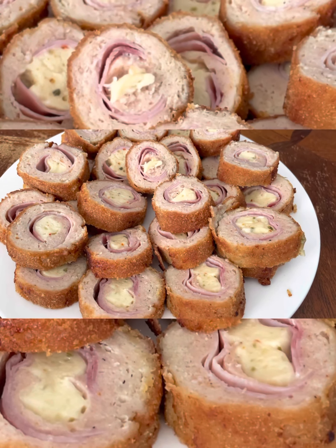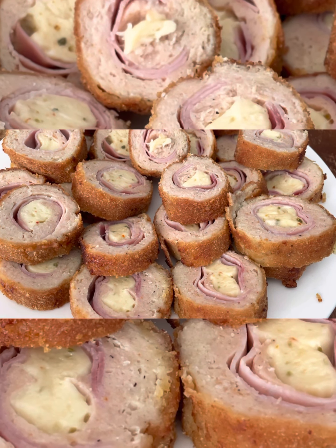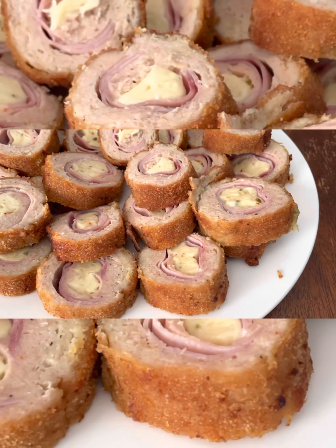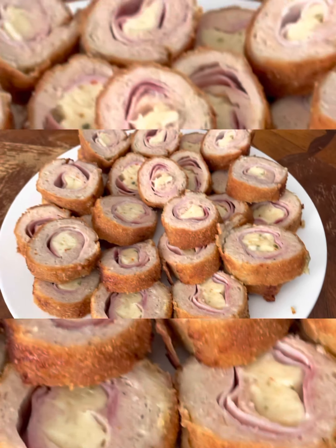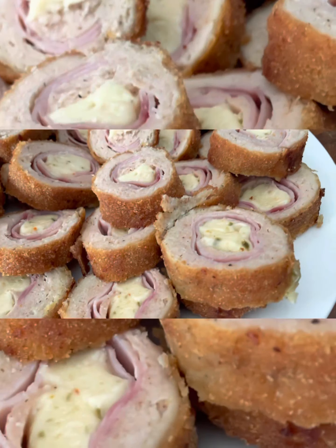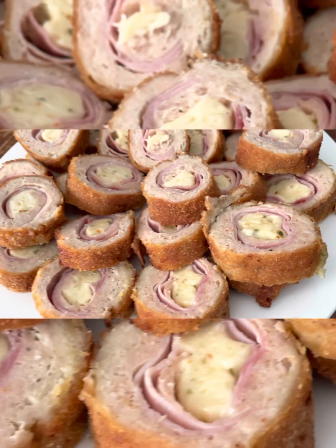My Chicken Cordon Bleu is perfect! It turns out using brown chicken instead of breast chicken is so much better — it's so soft and fragrant. It's perfect, it didn't fall apart. It has cheese — I'm using ham and cheese.